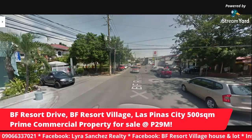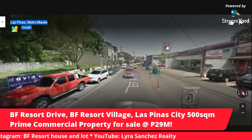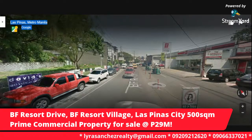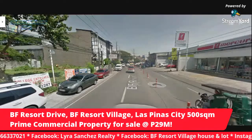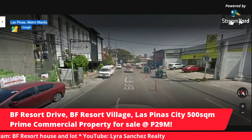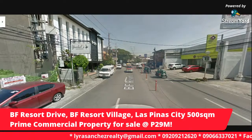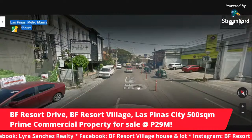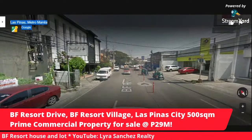I just want to show you what this area is all about. As you can see, we are approaching Mercury Drug — very important for your everyday medicine needs, especially if you live with seniors or if you have a baby. It's very important to have a Mercury Drug inside your own village. This is Isabel's Garden. We are now outside the main gate of BF Resort. I just want to show you how thriving this area is, how ideal this location is for the property that I'm selling — good for an apartment building or a commercial building.